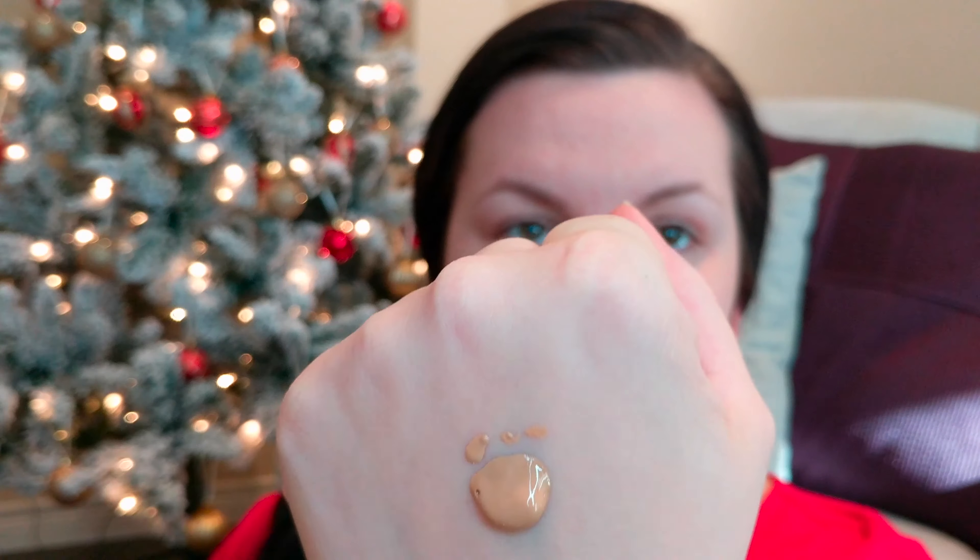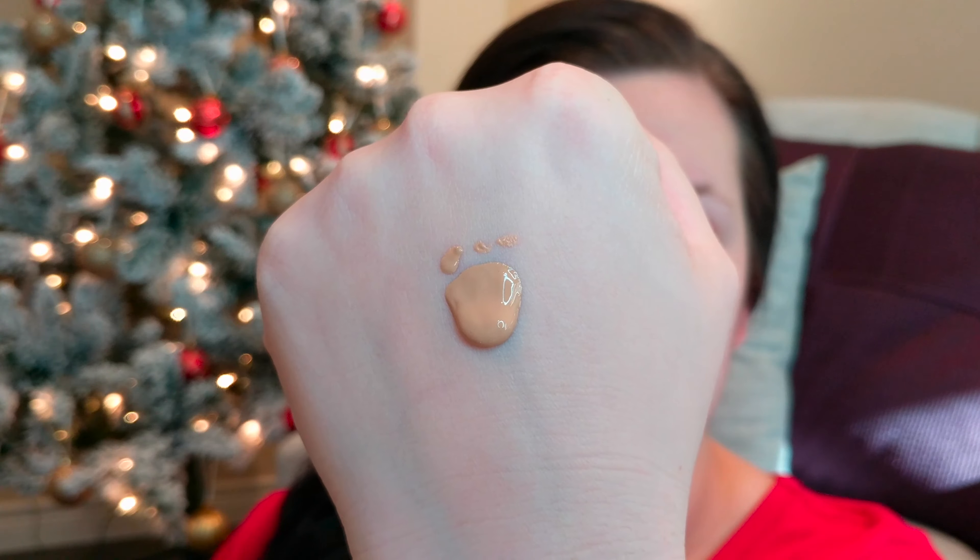I'm also going to try it out with a beauty blender as well as with a brush. I think I was way darker when I got matched with this. That's the consistency of the foundation — you can tell it's liquidy but it's not insanely runny. That was probably the equivalent of one pump.